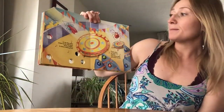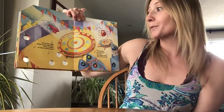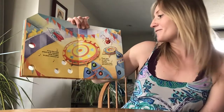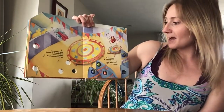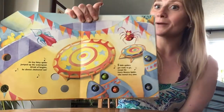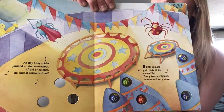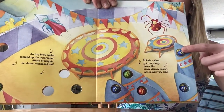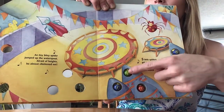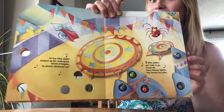An itsy bitsy spider jumped up the water spout — afraid of heights, he almost chickened out. Five little spiders got ready to go, except the Eensy Weensy Spider who moved very slow. Let's count them: one, two, three, four, five spiders on this page.